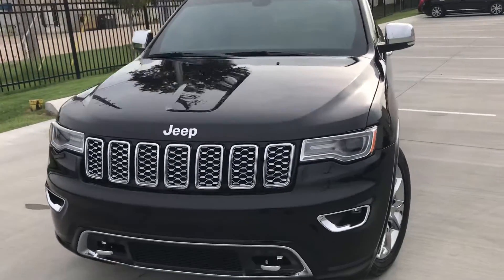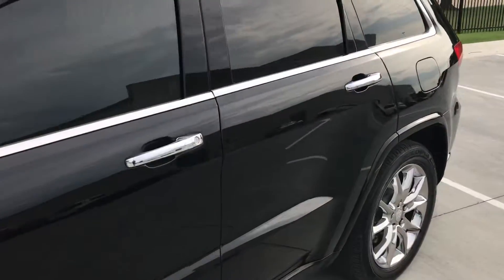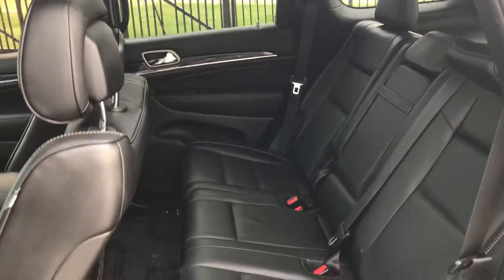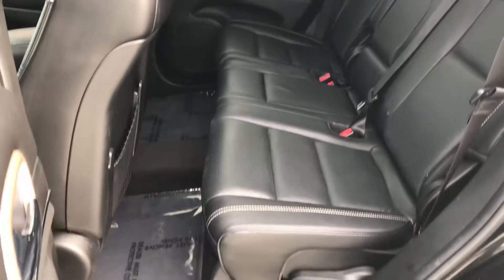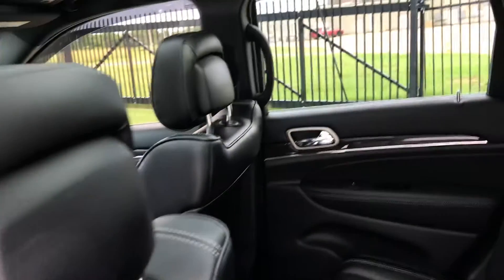This car is available to buy now. Visit our website at www.jackiecooperinfinity.com for a full breakdown on the equipment level, the Carfax, and the price of the car.